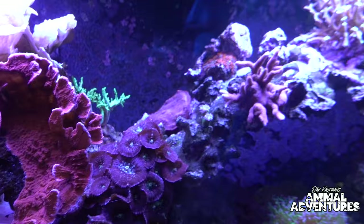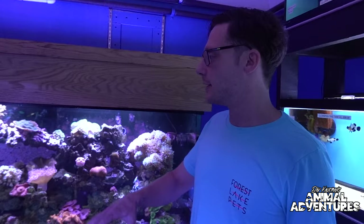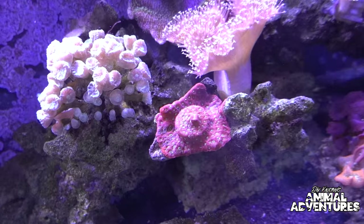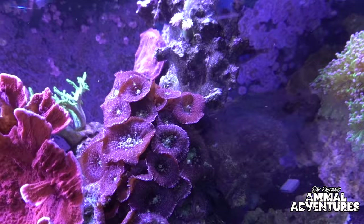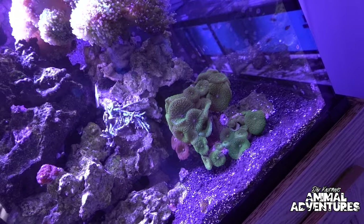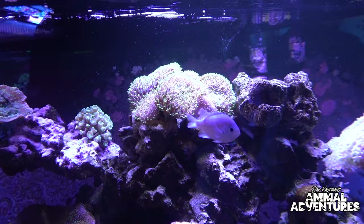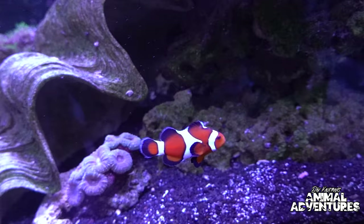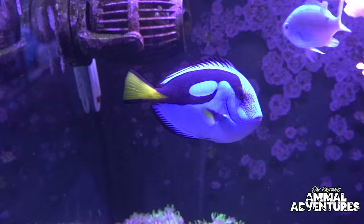Moving on to this amazing display tank — I love that stone arch design in there. That's a really sweet product by CaribSea — a huge three-foot arch in one giant piece. This is kind of the end goal for most people: a really full reef display tank. We wanted to highlight that with somewhat beginner to intermediate corals to show people what they can thrive toward — an attainable end goal for many hobbyists.